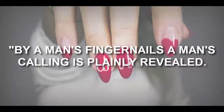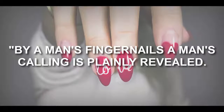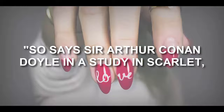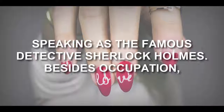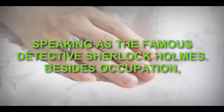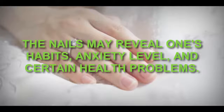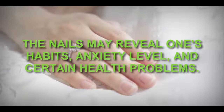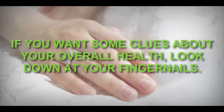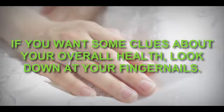Can nails reveal your health? As the famous detective Sherlock Holmes says in A Study in Scarlet, a man's calling is plainly revealed by his fingernails. Besides occupation, the nails may also reveal one's anxiety level and certain health problems.